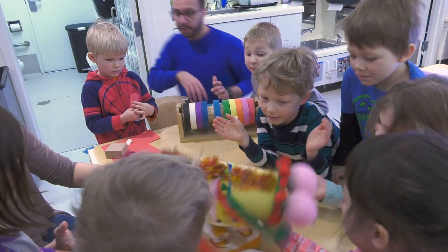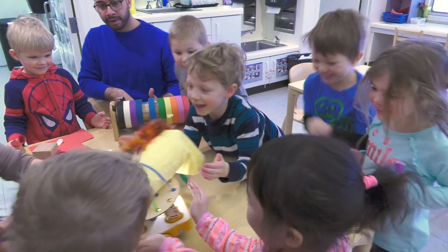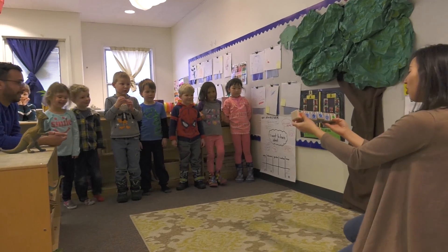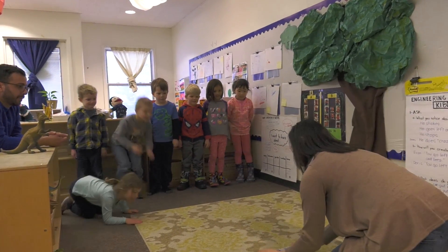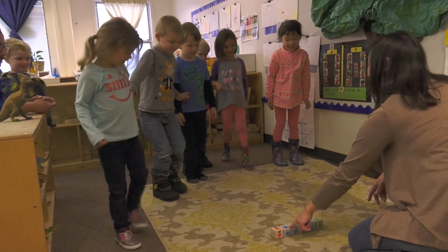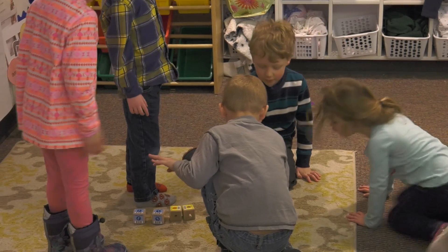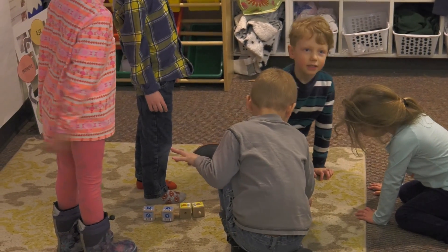Maybe some people think that early coding is not meaningful for children, but the tools we use are things children use daily — like a simple block that is just a command. This one says 'forward.' So children start learning how to follow directions. 'Here is the code — forward! And shake!' One, two, three, four, five, six, seven. 'Nice job!'